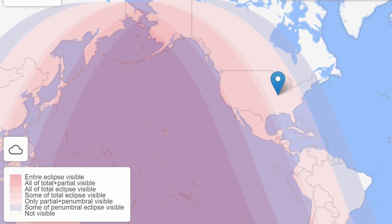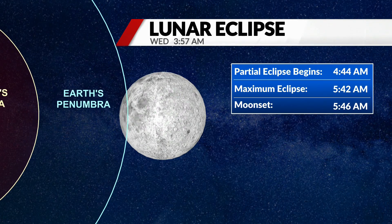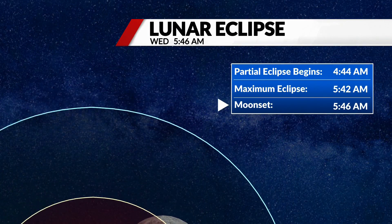The total lunar eclipse can only be viewed along the Pacific Ocean. For the rest of us, weather permitting, a partial lunar eclipse will be seen. You'll have to get up early — the partial eclipse will begin at 4:44 a.m. The peak of the eclipse in St. Louis will be at 5:42. After that, the moon will set.